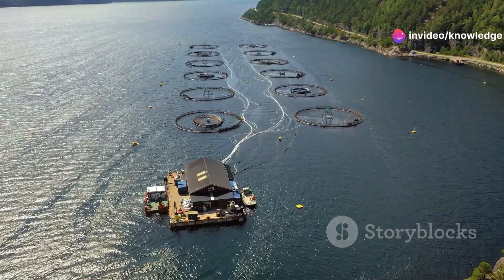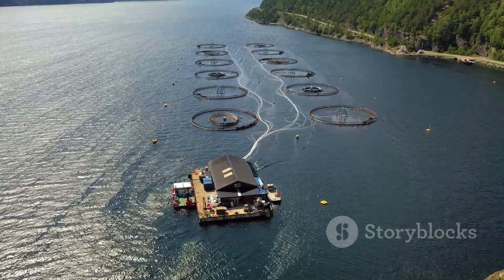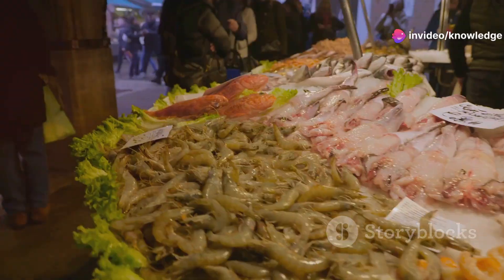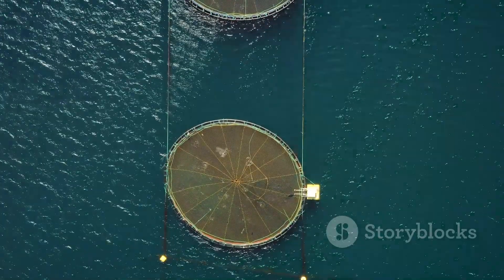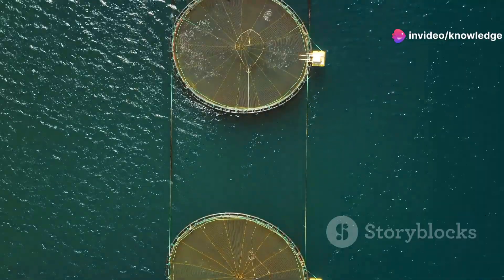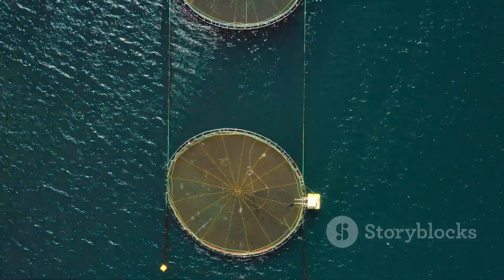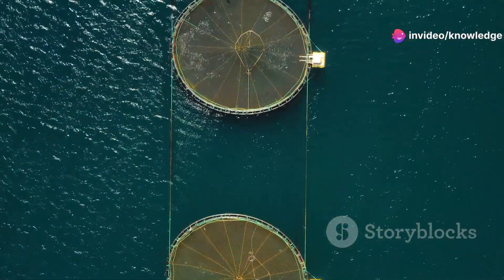Salmon farming has a rich history and a promising future, deeply intertwined with our quest for sustainable food sources. As the global population grows, so does demand for protein — not just in quantity but in quality and sustainability. The industry has evolved by adopting new technologies to increase yield while minimizing environmental impact, but it is imperative that this growth is achieved sustainably, with careful consideration for ecosystems and the welfare of both farmed and wild fish populations.